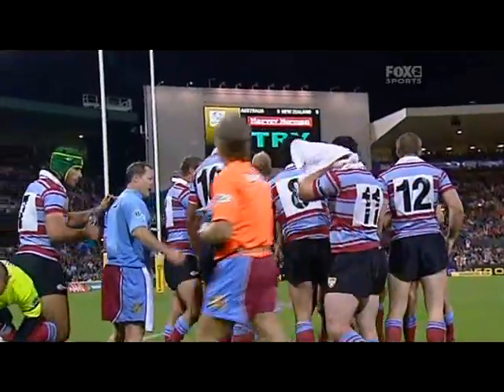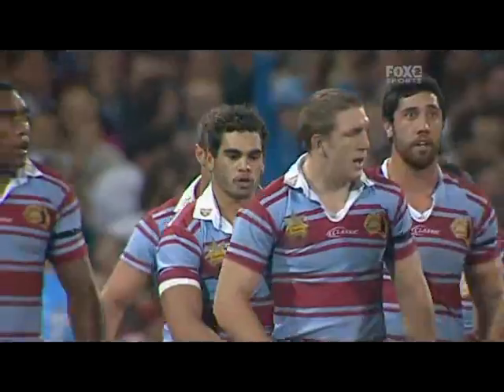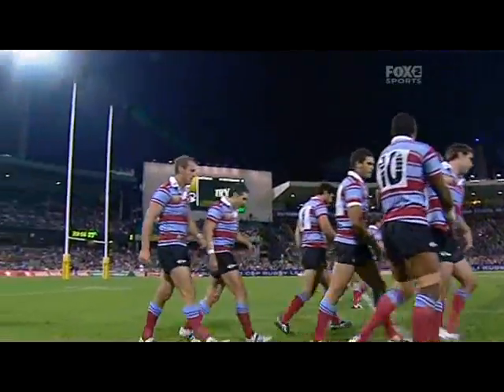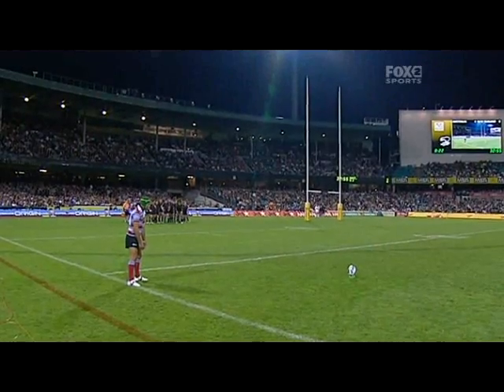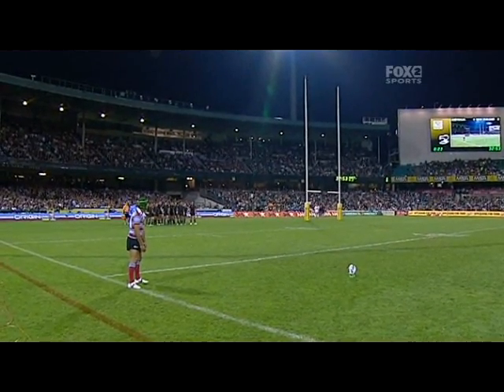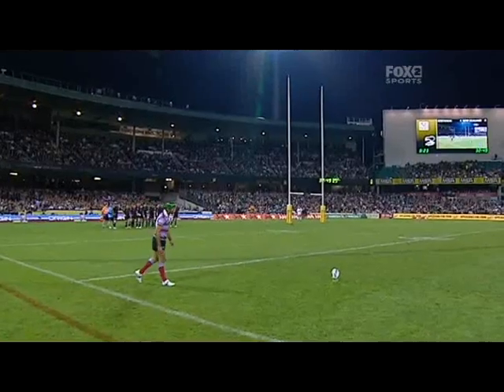Green light about to be displayed — first points of the night. And a precision kick by the man about to take the conversion, got it over the head of the New Zealand winger.